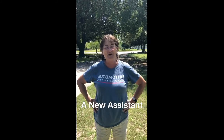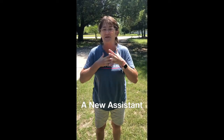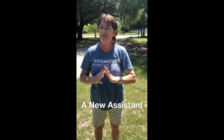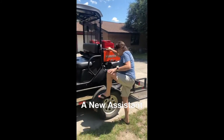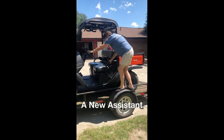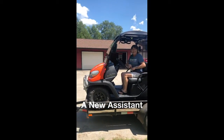Hello everyone, it's me Rochelle! I got myself a special something just for me — here we go. What do you think, huh?